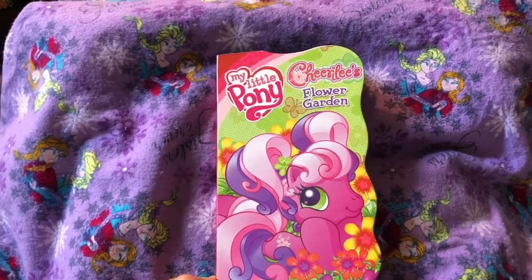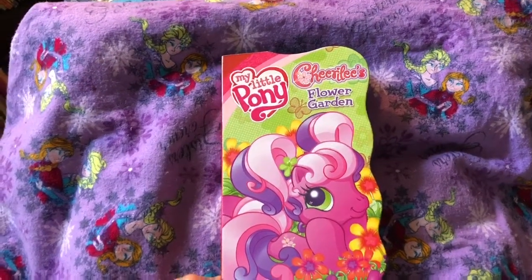Today's story is a My Little Pony book, Cheerilee's Flower Garden. Hello girls and boys, welcome to Storytime Fun. I dedicate this next book to my precious grandchildren, Ethan, Denver, Summer, and Violet.